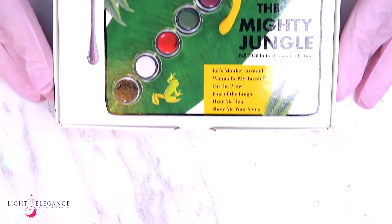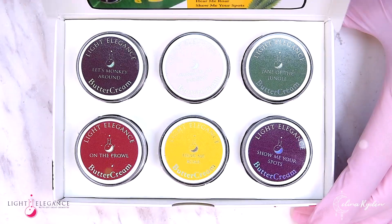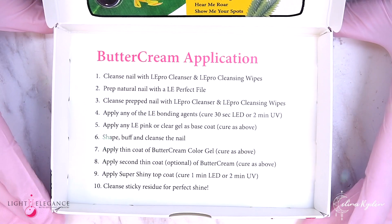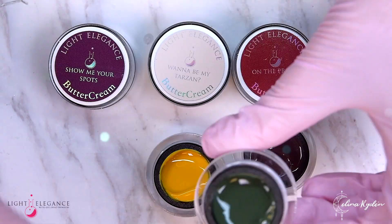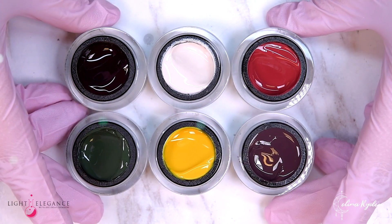The Buttercream collection contains, as usual, six on-trend colors and you can find instructions on how to use them in the box itself. So put your jungle boots on and bring your machete, because we're about to dive into the mighty jungle.